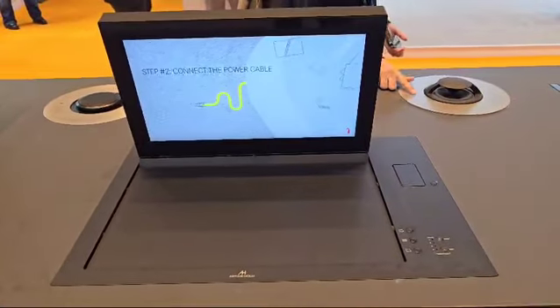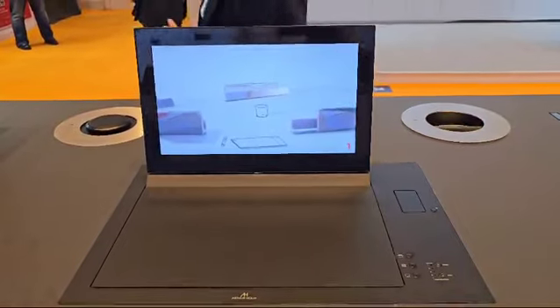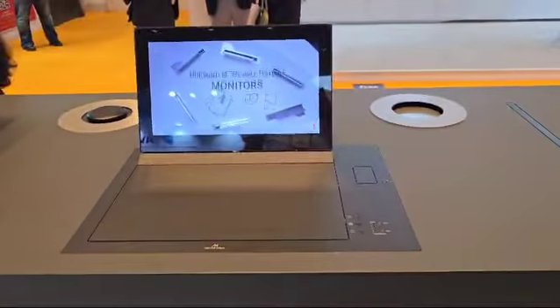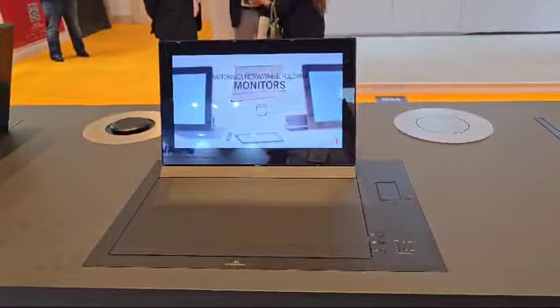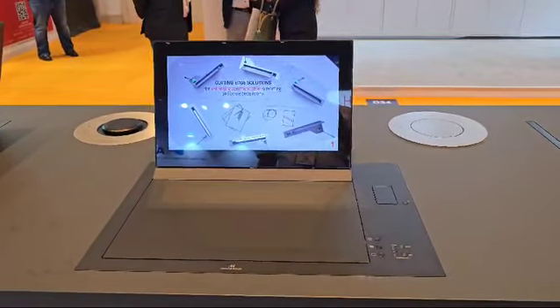Albuena is the one which is low price, so in the exhibition they don't show Albuena, and Albuena has only one kind of monocle.